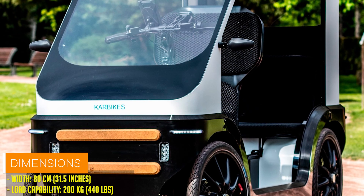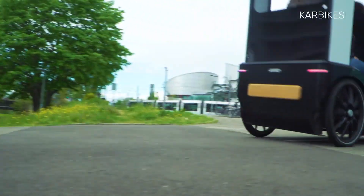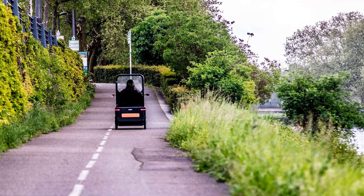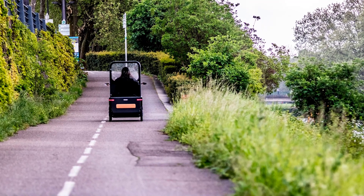With a maximum speed of 25 kilometers per hour and a torquey engine capable of tackling inclines with ease, the car bike offers impressive performance while maintaining a user-friendly experience. Its intuitive features, including an automatic gearbox and password-protected startup system, ensure effortless operation for riders of all skill levels.